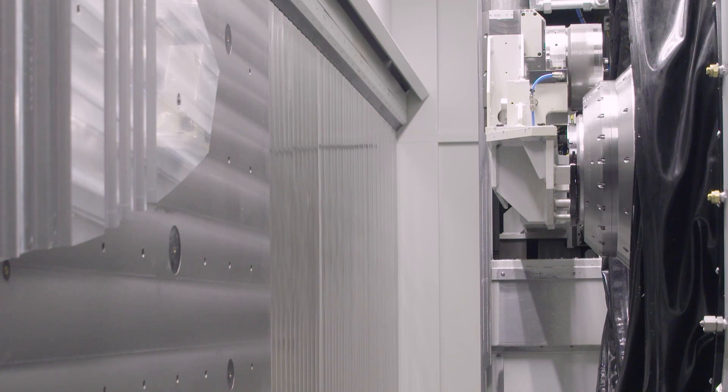And can you build bigger than this? Yes, we can. We've got three machines that are about twice the length of this already in operation, and obviously we're in conversation with a number of other major players in the industry for similar machines.